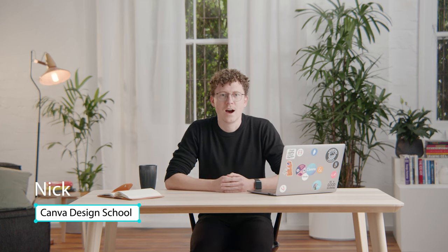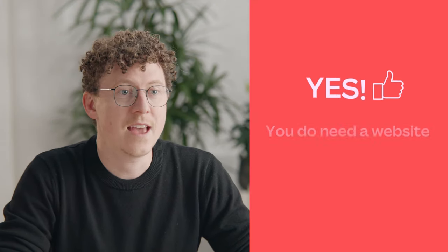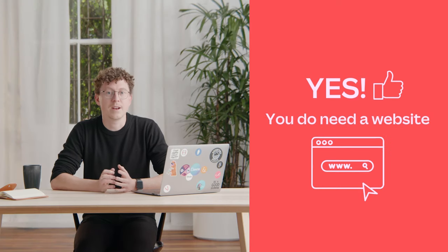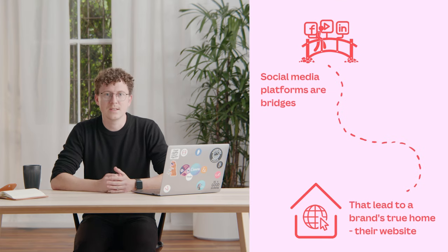Hi, I'm Nick from Design School. I was asked the other day whether businesses still need websites when you can easily set up a social media account in a few minutes. It's a good question and the answer is simple: yes. Social platforms are amazing and incredibly convenient for getting out your current messaging, but I think of them more as bridges, and bridges need to lead somewhere.